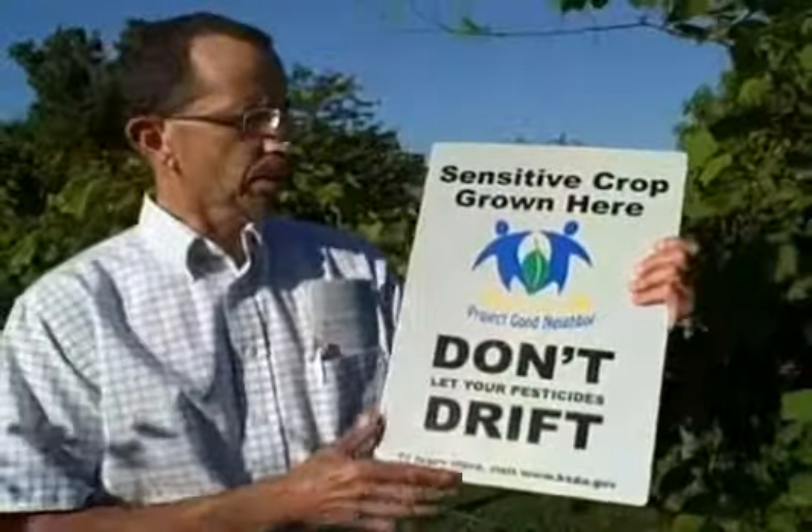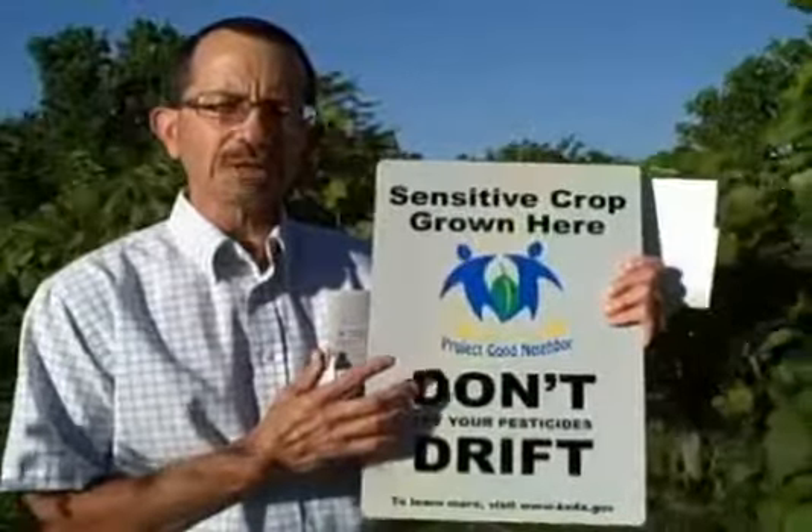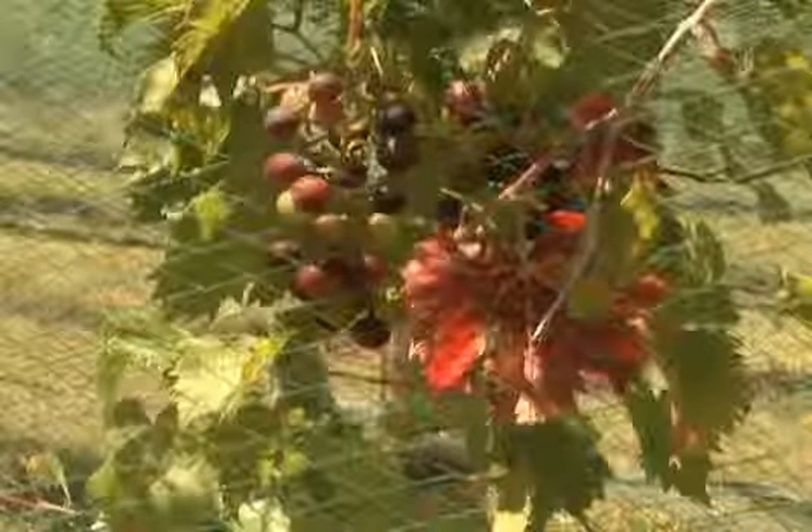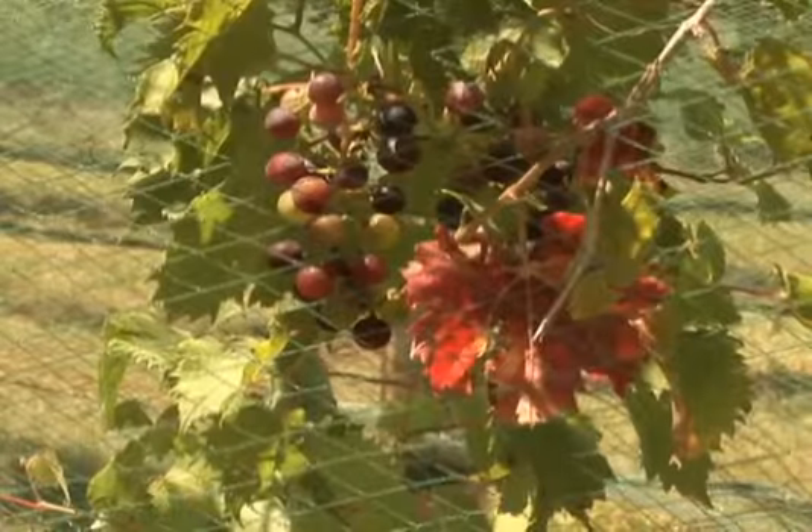As you can see from this sign, Project Good Neighbor's goals are to help educate people about pesticide use and being responsible with it, protecting sensitive crops from herbicide drift. Grapes, tomatoes, walnut trees, soybeans, and many other horticultural crops are very sensitive to 2,4-D and hormone type herbicides. If you choose to use a pesticide on your property, you are fully responsible to read and follow all the labels and are liable if there's any drift that leaves your property and damages a neighbor's crop.